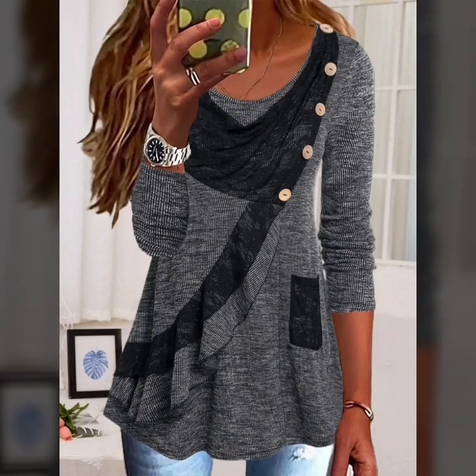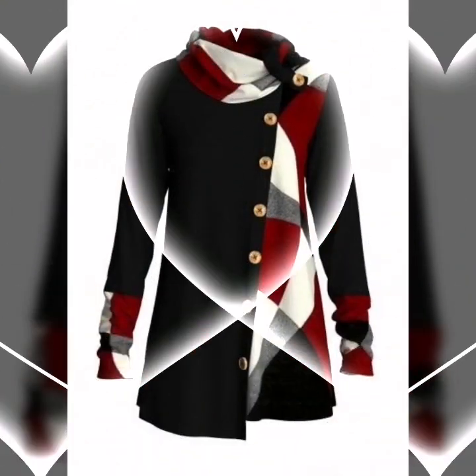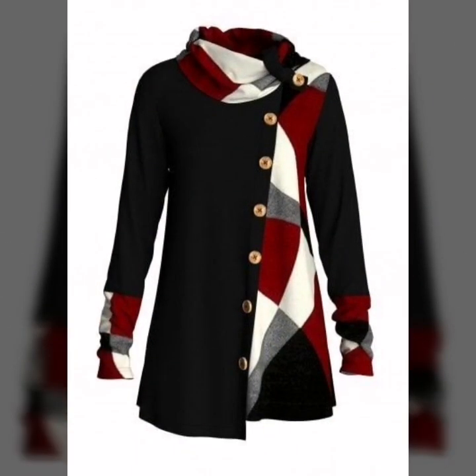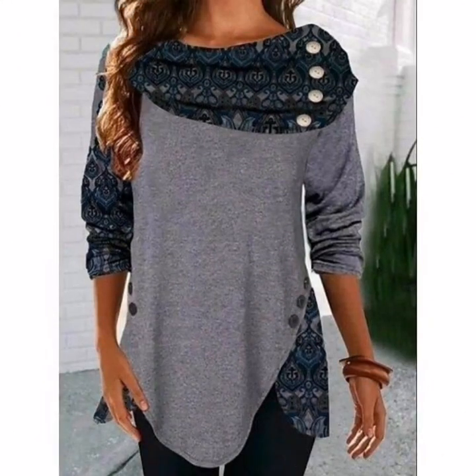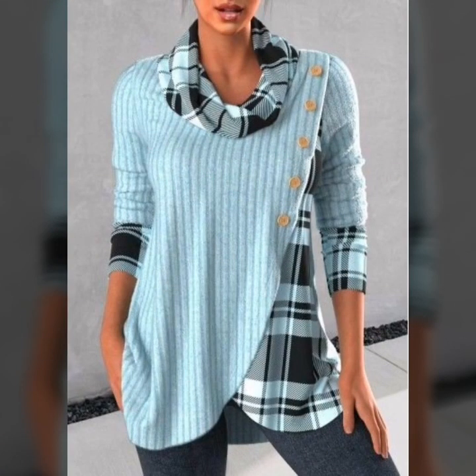This is very unique. This is very fabulous. There are different style ideas. This is very fabulous and unique. There are many fabulous styles.